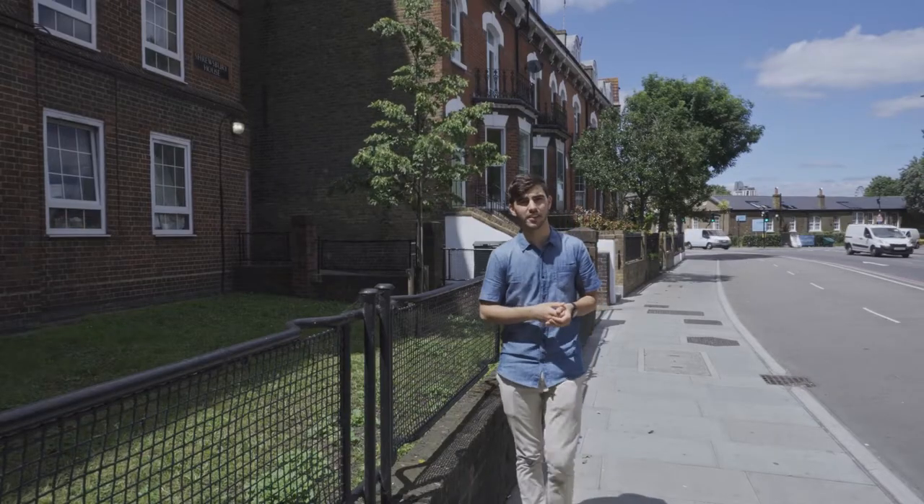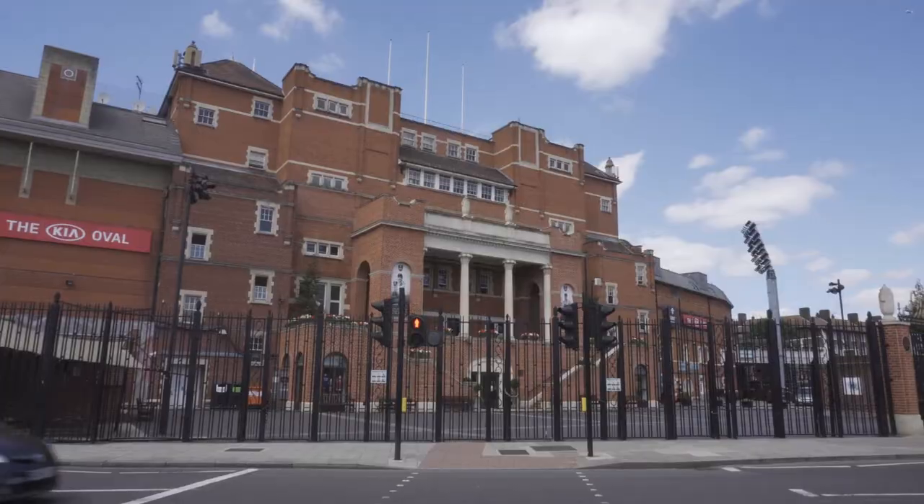Welcome to Kennington in South London, home of the Oval Cricket Ground, and these — the stretcher railings. Humble in appearance, but with a remarkable story. To find out the truth, you must turn back the clock to 1940.